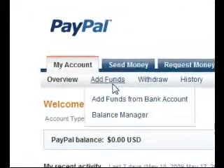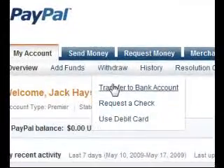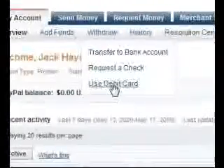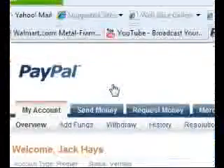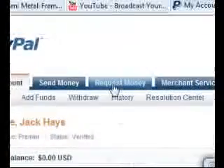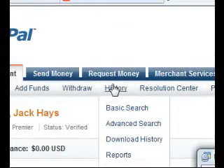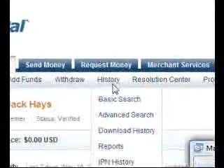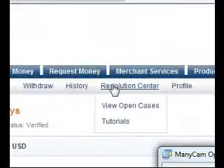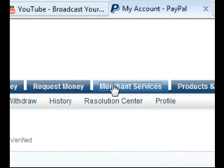You can add funds to your PayPal account. You can also withdraw — transfer to your bank account or get a check. They also have a debit card which I can talk about later. You can send money to anybody that has a PayPal account, and you can request money from someone who does or doesn't have a PayPal account. In your history, you can see recent transactions — who you sent money to and who sent money to you. You can also start a dispute or open a case with PayPal or eBay if something hasn't arrived or someone hasn't paid.